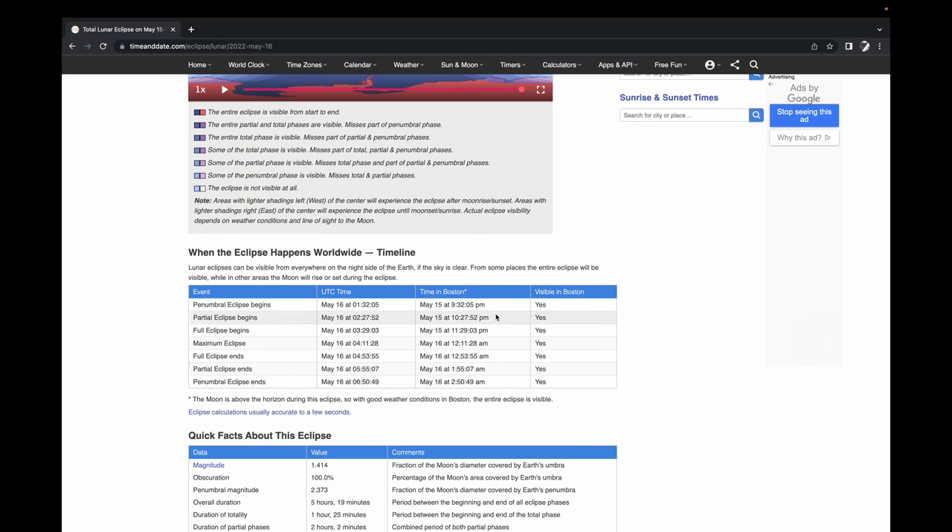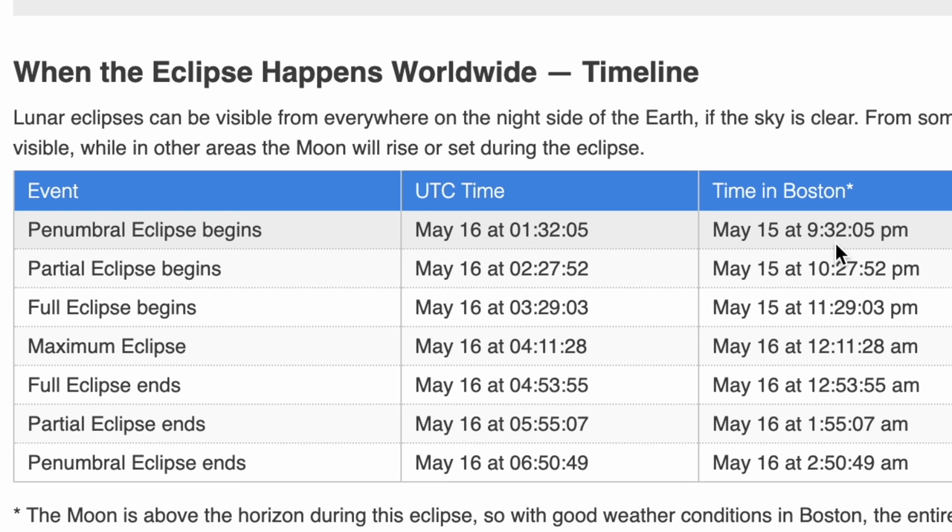For my location in Boston, the penumbral phase starts at 9:30 p.m. on Sunday local time. I don't really care about the penumbral phase because that just looks like a slight dimming of the moon, but I want to be ready for the start of the partial phase, which starts around 10:30, and then of course the full totality — when the moon actually turns red — which starts at 11:30 p.m. and goes for an hour and a half to 12:53 Monday morning.